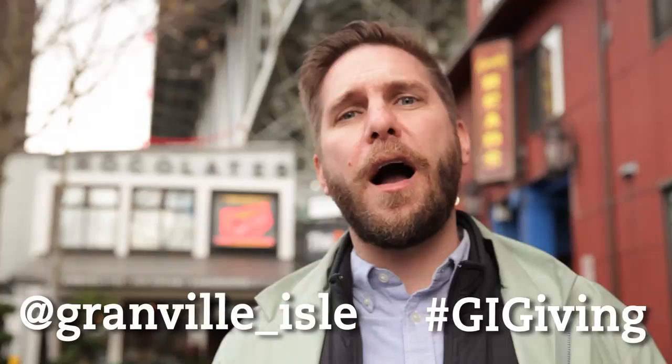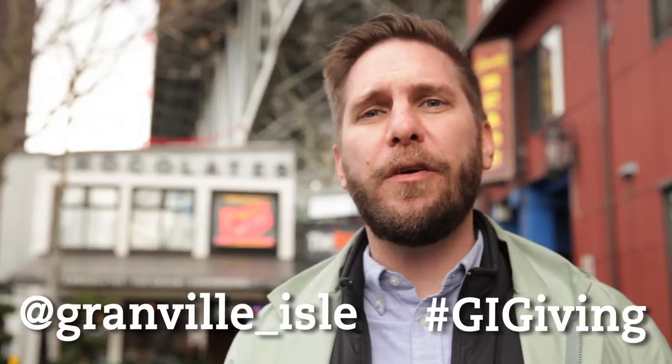Hi, I'm Bob Kronbauer from Vancouver's Awesome.com and we're down here again on Granville Island for the holiday season. Last year I bought almost every single one of my gifts down here. It's the perfect place for pretty much everybody on your list. But if you're having trouble, we've got a tweet team on hand this year. Send them a tweet at Granville underscore Isle with the hashtag GIGiving with your questions.